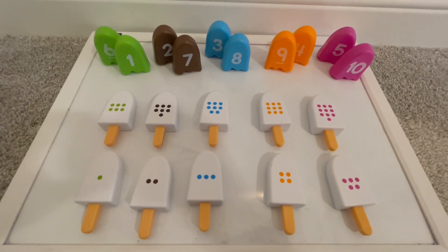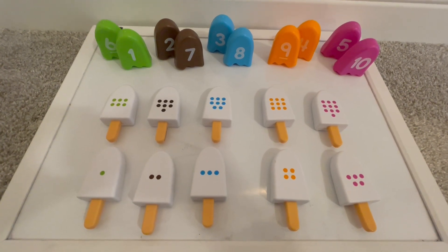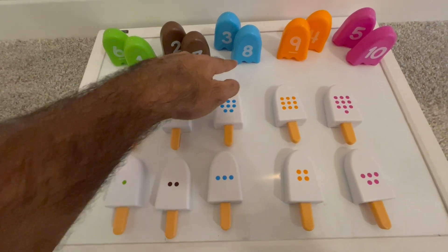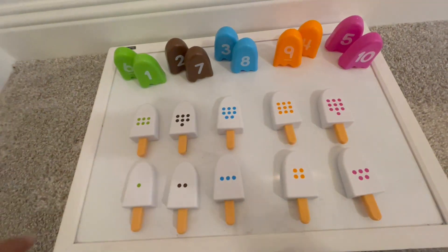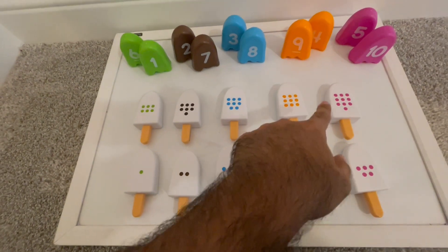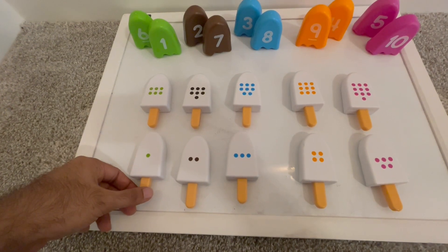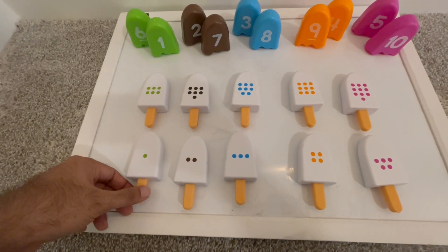Hello friends, today we will learn to count from 1 to 10 with these yummy popsicles. As you can see we have 5 different flavors: lime, chocolate, blueberry, orange, and raspberry. We have 10 popsicles counting from 1 to 10, so let's count and try to see which flavors we have and map those with the ice cream.